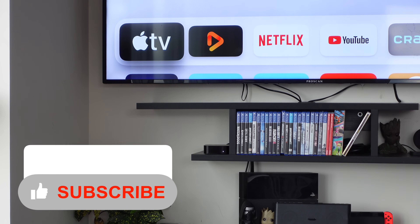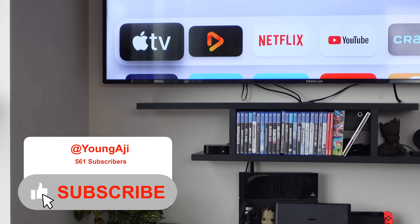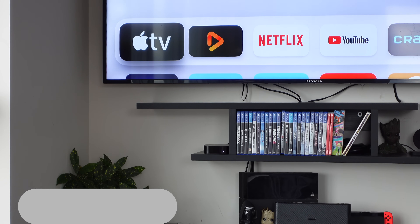Apple is currently working on tvOS 17.2. I have the beta version of it installed on my Apple TV, and in this video we're going to be taking a look at what's new in tvOS 17.2.